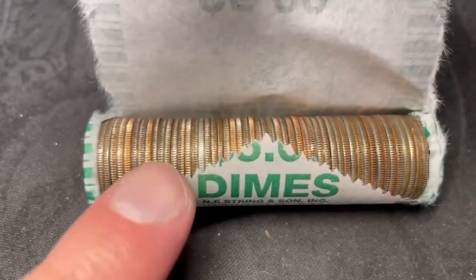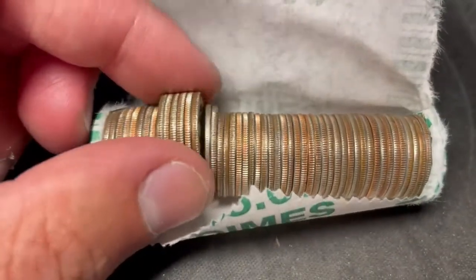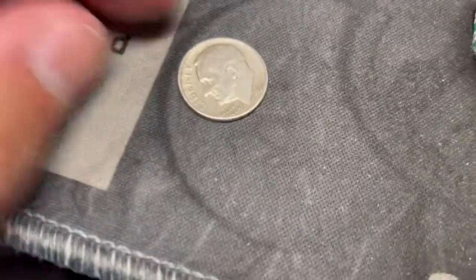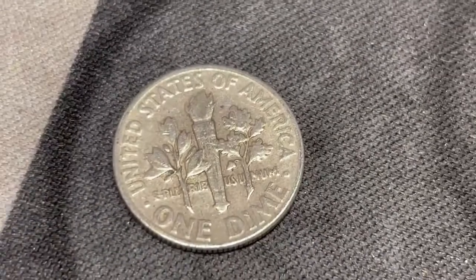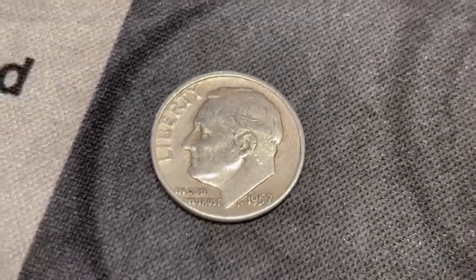We're on roll 24, just popped it open, got another silver edge there. 1957, Philadelphia. Have to see if that fills a spot in the book.